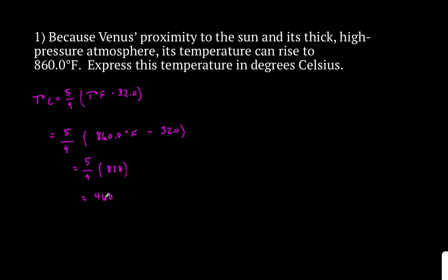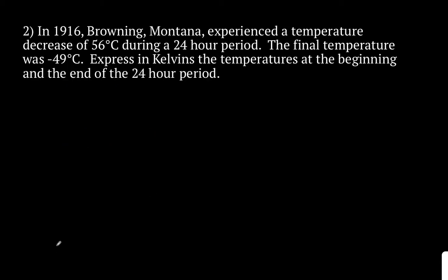So 460.0. Now that's the right number, but we need to check our sig figs. Remember, if we start with 4 sig figs in our problem and our problem multiplies through, then we need to have 4 sig figs to keep the accuracy in our answer. Right now, 460 is 2 sig figs — the 4 and the 6. We need to add a decimal to make it 3, and then another 0 to have 4 sig figs, and write it 460.0 degrees Celsius. That is problem number 1 with the correct sig figs.